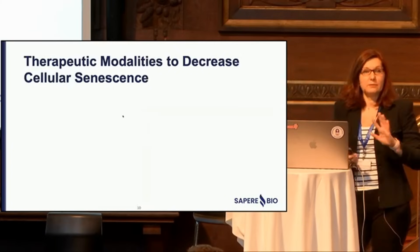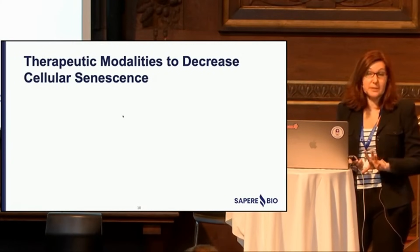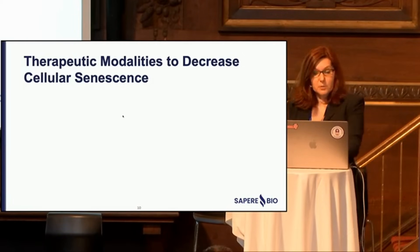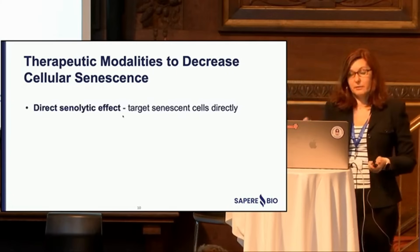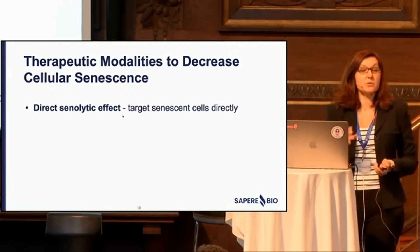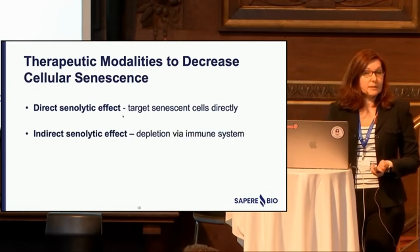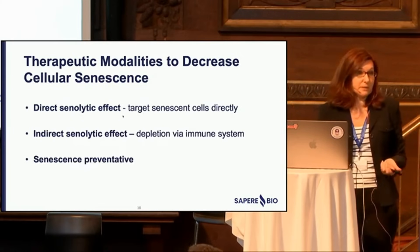I wanted to highlight the therapeutic modalities that can be used to decrease cellular senescence — by no means an inclusive list. Generally, we think about them falling into three categories: therapies can have a direct senolytic effect targeting senescent cells directly; an indirect senolytic effect by optimizing the immune system that targets senescent cells; or they can be preventative.